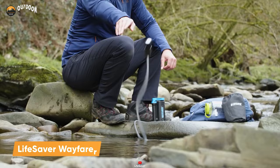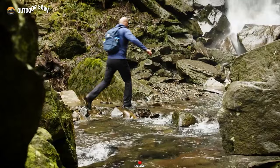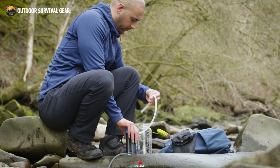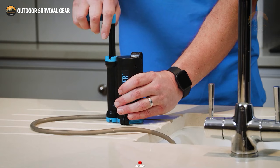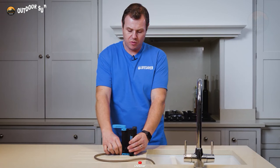Let's delve into the Lifesaver Wayfarer, a featherweight, portable, and user-friendly purifier that ensures pristine hydration no matter the trail ahead. Survival in the great outdoors can pose its challenges, especially amidst rugged terrain and unpredictable whims of Mother Nature, making hydration a paramount necessity. The Wayfarer harnesses Lifesaver's dual-stage filtration system, vanquishing microplastics, bacteria, cysts, and even elusive viruses, while also taming heavy metals and chemicals.